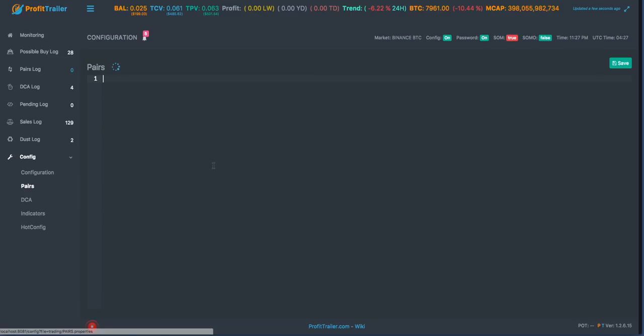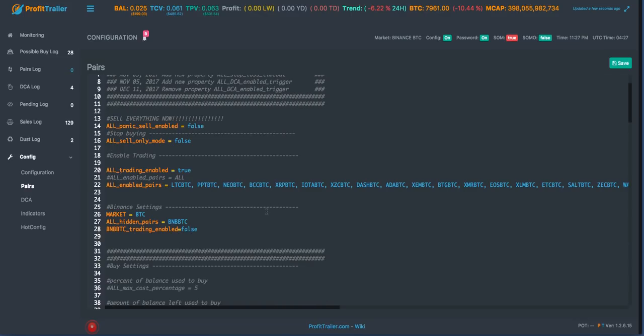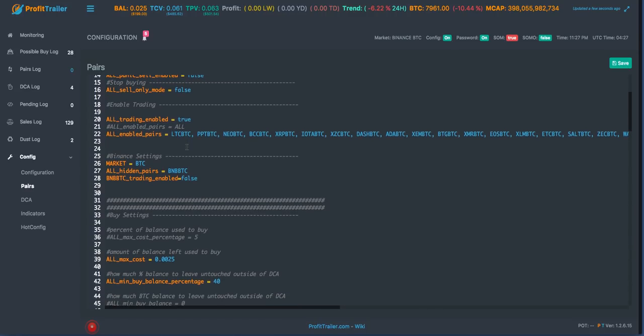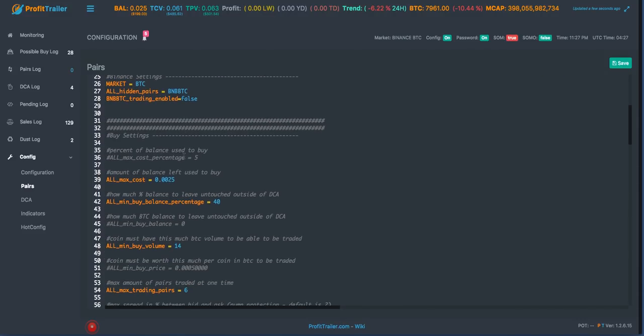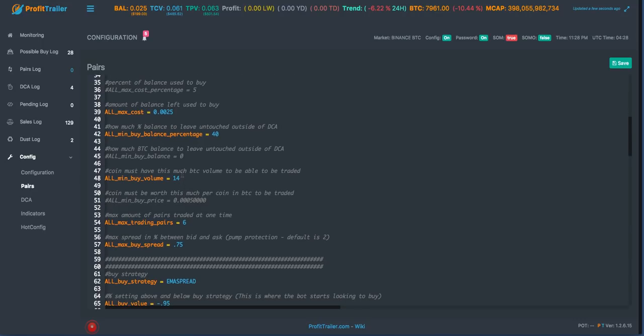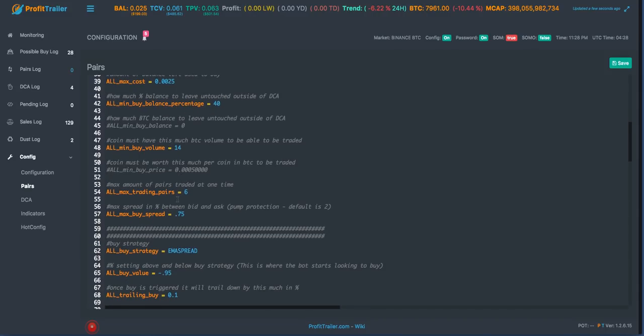You can also see my whitelist here - these are the coins I'm allowing the bot to trade. I've got it set to true right now to see what other pairs might get picked up, but it's pretty much only trading what I have listed. I also have some other filters - minimum buy volume, which I had to drop down because when Binance came back up it only looks at the last 24 hours of volume and it all appeared very low. I'll probably boost this back up.